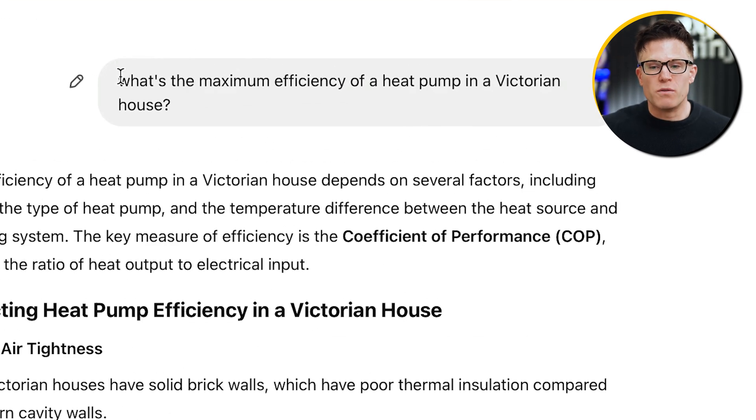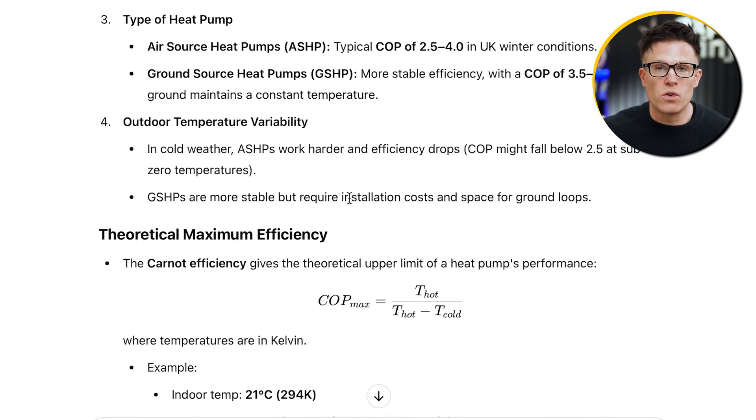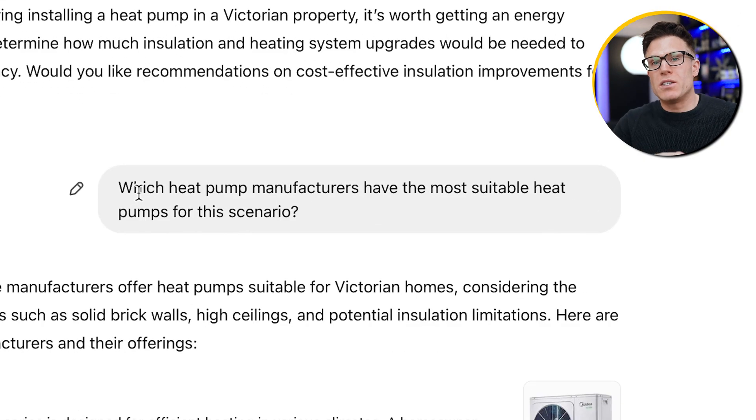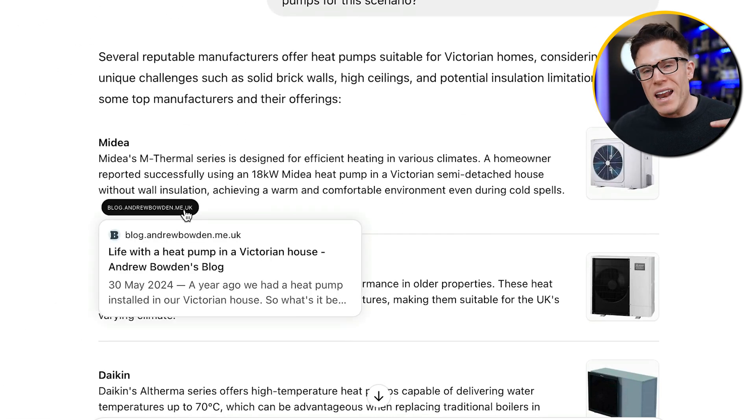Another way to get your content featured in ChatGPT is to talk about your first-hand experience. These AI tools know a lot, but they actually have no individual experience at anything. They often use first-hand experience found on the internet to back up suggestions and recommendations. For example, ChatGPT and I had a conversation about the maximum efficiency of a heat pump in a Victorian house, and when I asked it to recommend a specific manufacturer, it referred to an individual blog from someone who had actually installed a heat pump in their Victorian property.